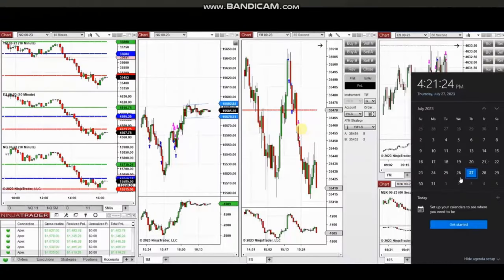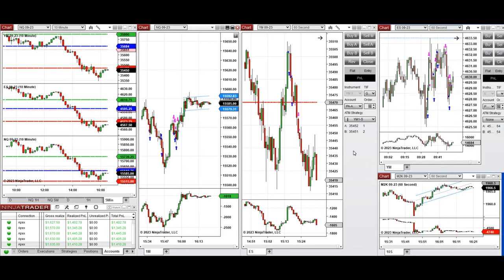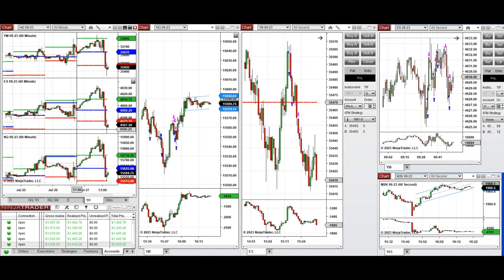The next trades are those taken during the New York market session — a detailed explanation video was sent to students yesterday. Hello everyone. I'd like to share the trades taken today, Thursday 27th of July 2023, on Nasdaq, Dow Jones, and S&P 500 futures. Looking at the one-hour macro chart, during the global session the price started going up on all E-minis, and this continued during the London session.